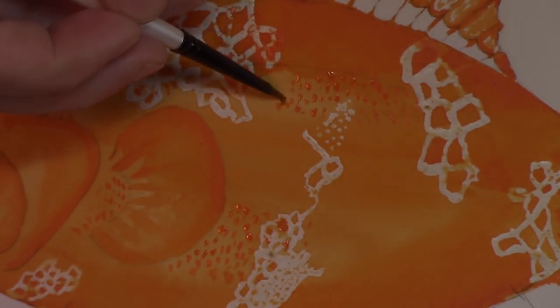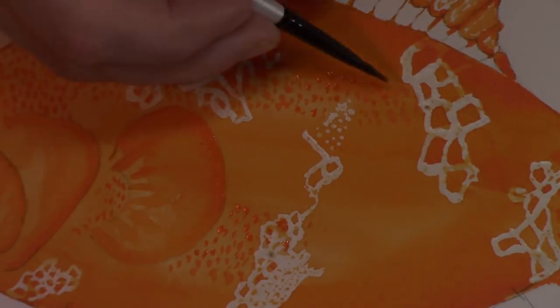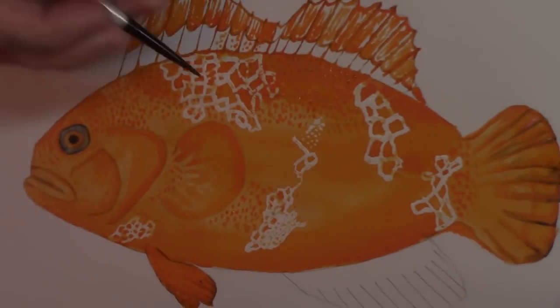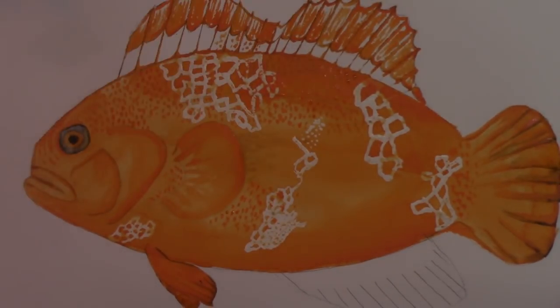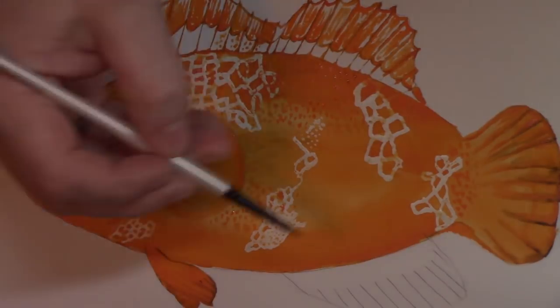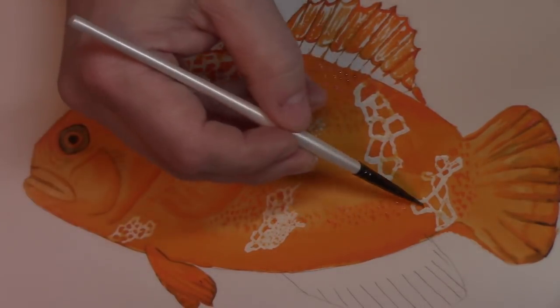At the very end of this process, in order to make the lightning strokes or the lace features on this fish stick out, you basically have to take the frisket off. It's not a big difference from what you're seeing now — it's just very clean underneath — and that's part of the process.